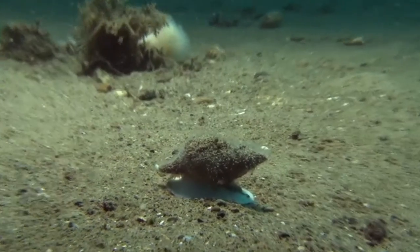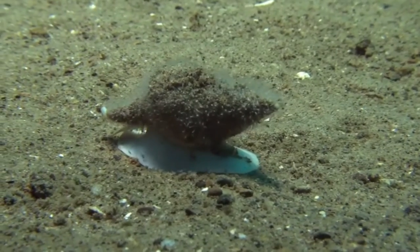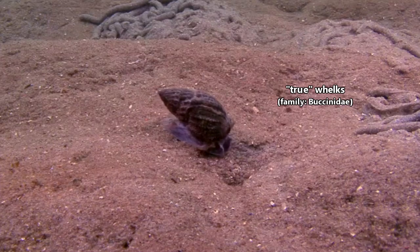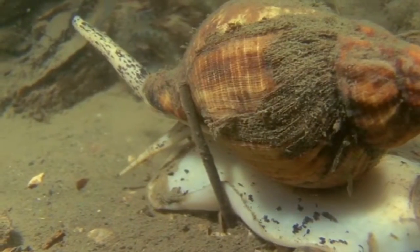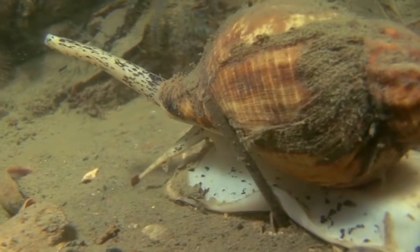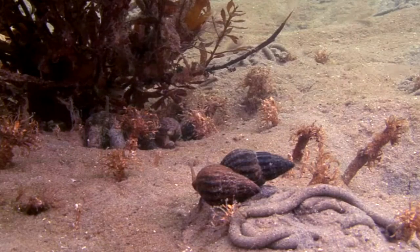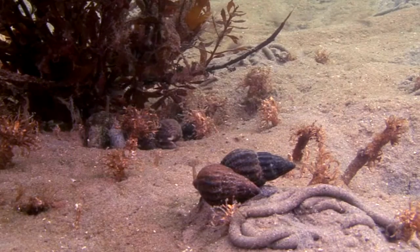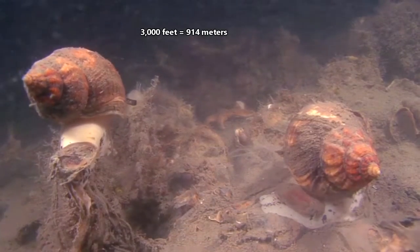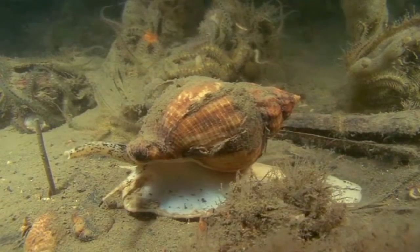Today on Animal Fact Files, we're discussing whelks. While many different sea snails may be referred to as a whelk, this video will focus specifically on the true whelks. Whelks are sea snails that live in marine waters throughout the world. Smaller species are also known from brackish water estuaries. These invertebrates live from sandy or muddy bottom areas to hard, rocky places, and they live from intertidal areas to more than 3,000 feet below the waves. Overall, there are more than 1,000 whelk species alive today.